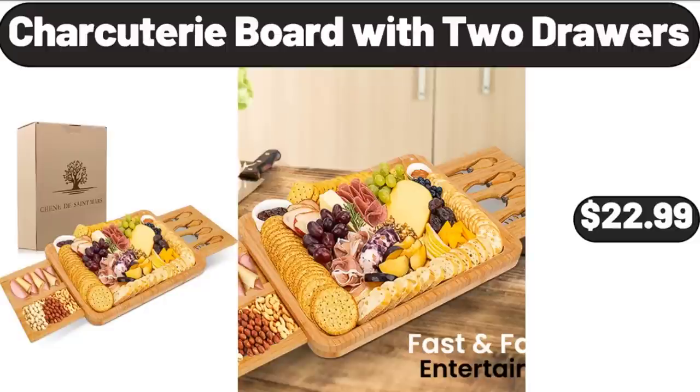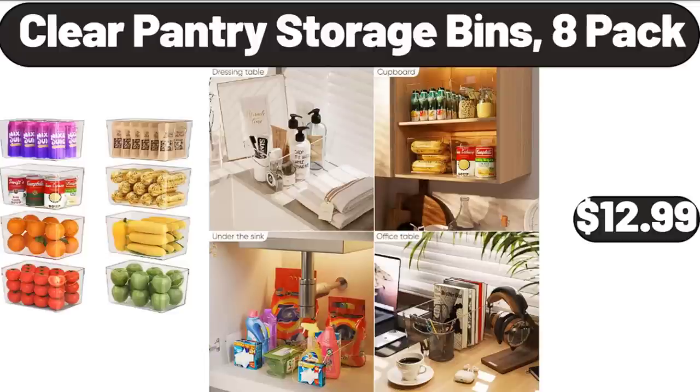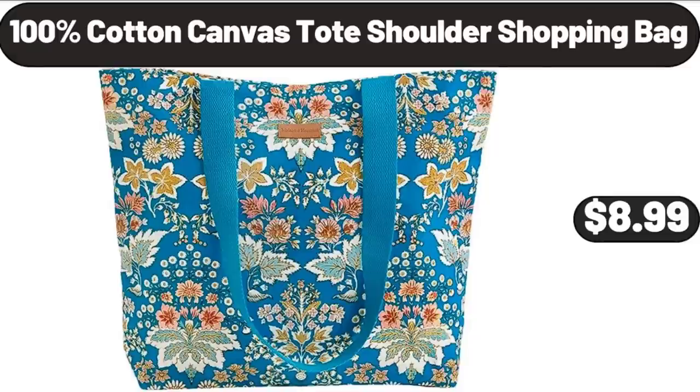Charcuterie Board with 2 Drawers, $22.99. Clear Pantry Storage Bins, 8-Pack, $12.99.